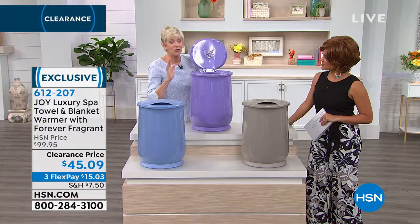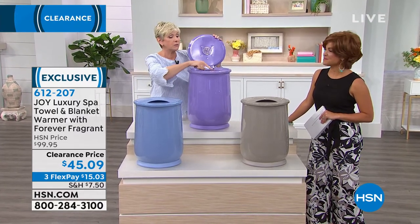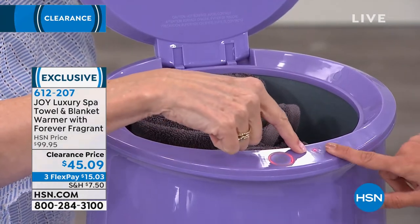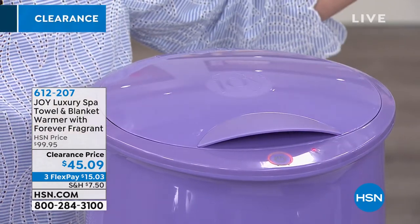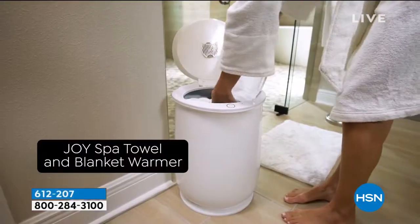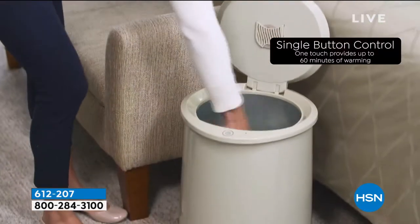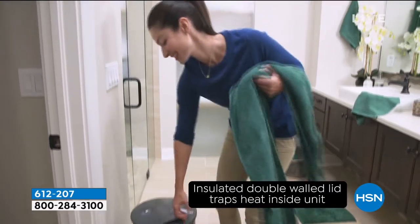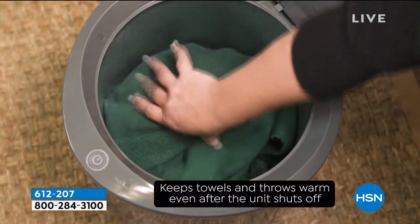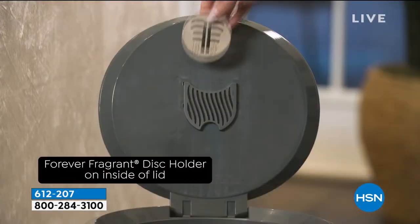This is going to give you that ultimate spa experience without that spa price. The price point is great — $45 is fantastic. This started at about $100, and if you've ever priced out the wall-mounted ones, you can't really move those around. I love that this is portable — we can take it from bathroom to bathroom, put it in the living room, put our blankets in it. And having the Forever Fragrant means every time you take the towel out, it legitimately feels like you just laundered the towel and took it out of the dryer.